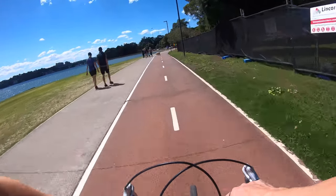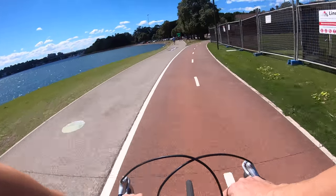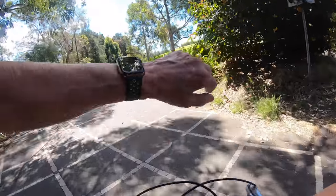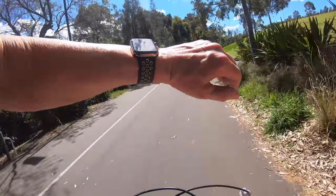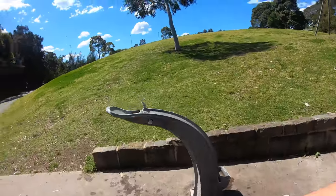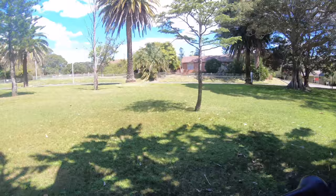VO2 max is a measure of how efficiently your blood can absorb oxygen — the more oxygen it can absorb, the more energy you have. The stats are 150 beats per minute and about 17.58 kilometers over the last 54 minutes. Now let's have a look at this bag and see what sort of setup I've got here.